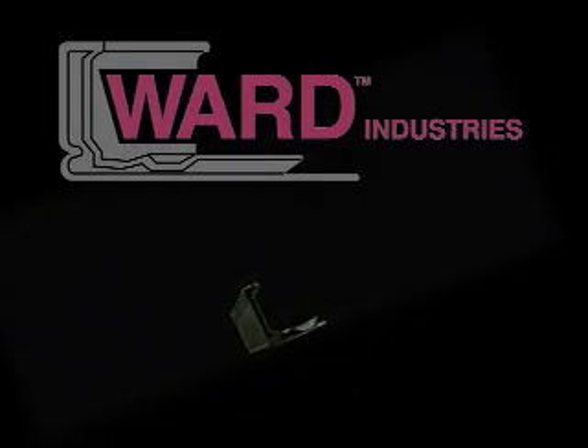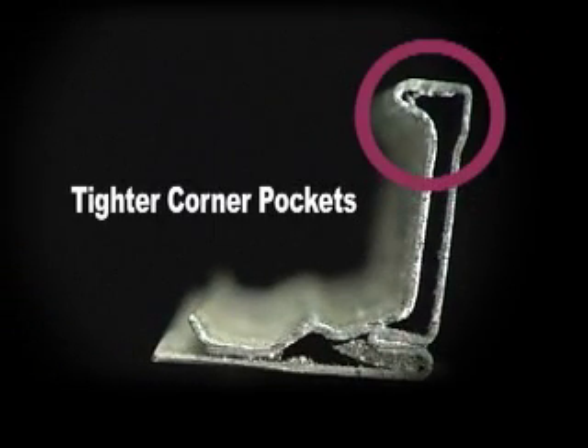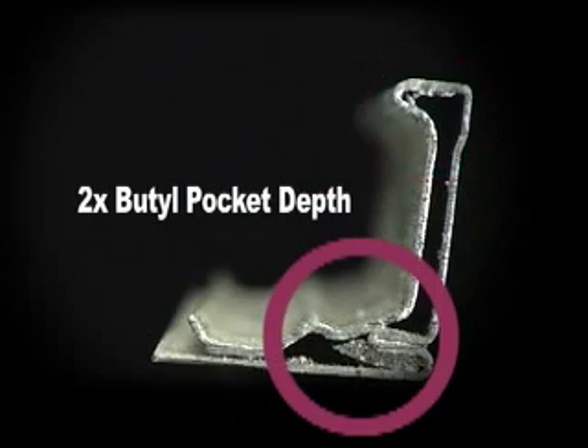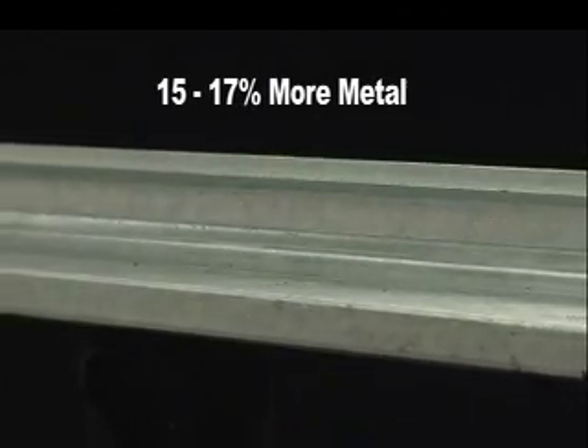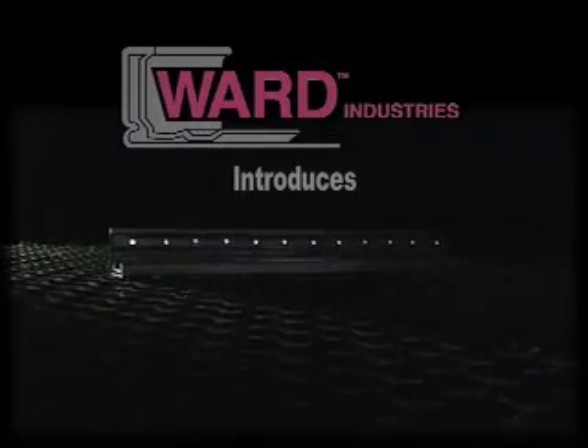Ward Industries is a leader in the four-bolt duct connection industry and manufacturer of the best flange in the business, with tighter corner pockets, two times the butyl pocket depth, and more material than other flange manufacturers. Ward Industries would like to introduce you to a revolutionary new idea: the Ward Industries Quick Flange.